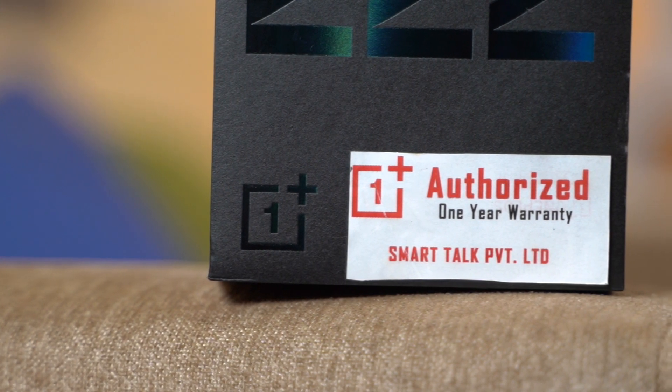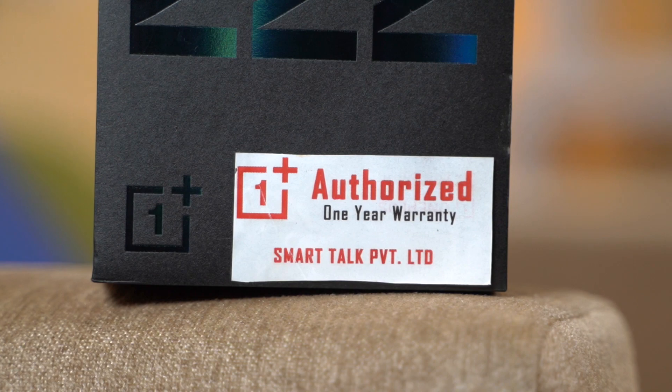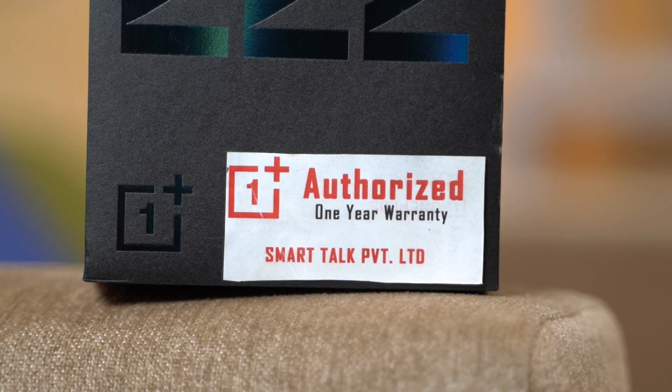Regarding the authorized distributor in Nepal, OnePlus products do not have an official distributor here, so there is no official warranty available — only breakage insurance coverage.